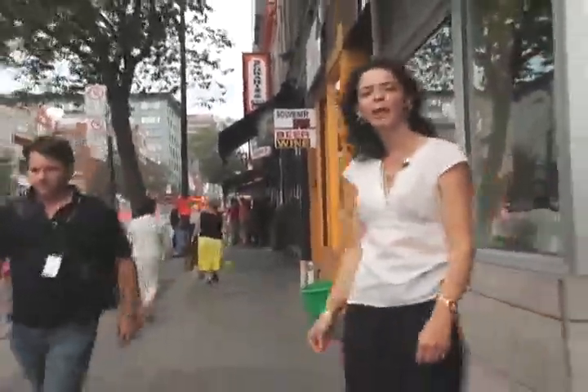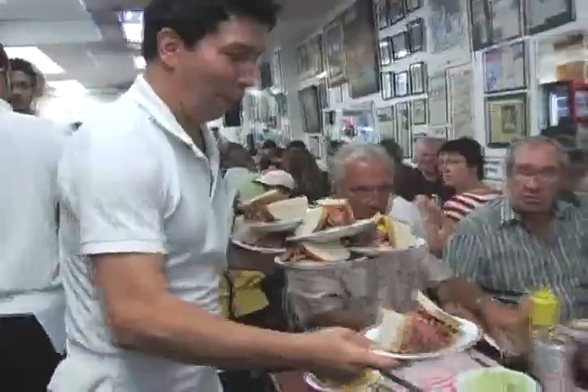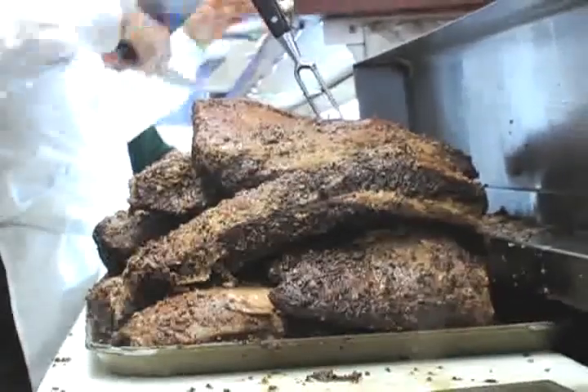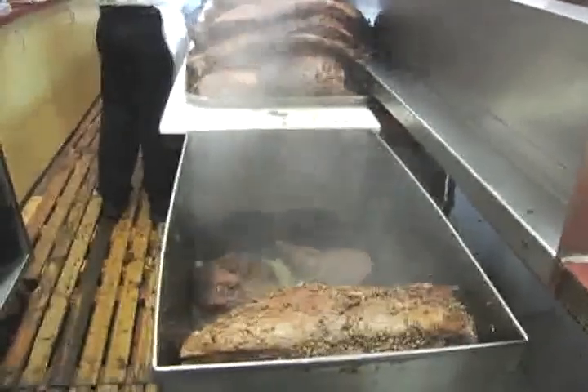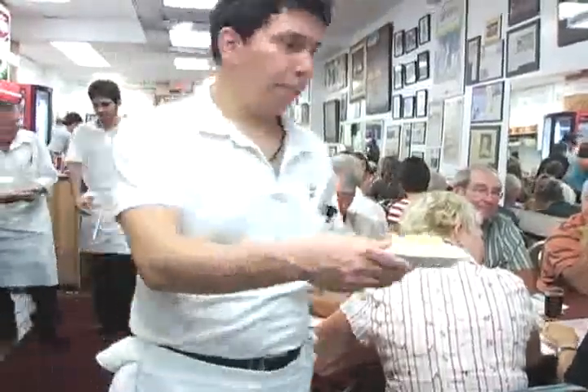There's a reason why people line up in front of Schwartz's — it's because they have the best smoked meat in Montreal. It's authentic. They make it on the premises and everything is fresh daily. It's part of Montreal. Being in line is part of the fun — you meet the people you're going to be sitting with. But if you want to avoid the line up, come at 11 in the morning for lunch. Schwartz's is the oldest delicatessen in Canada.